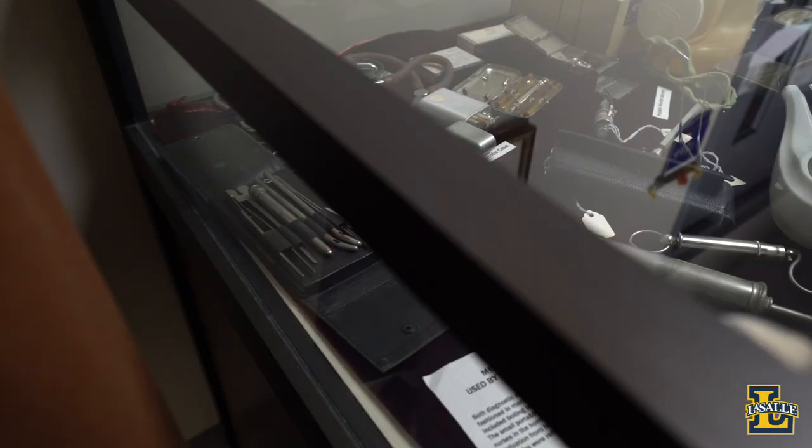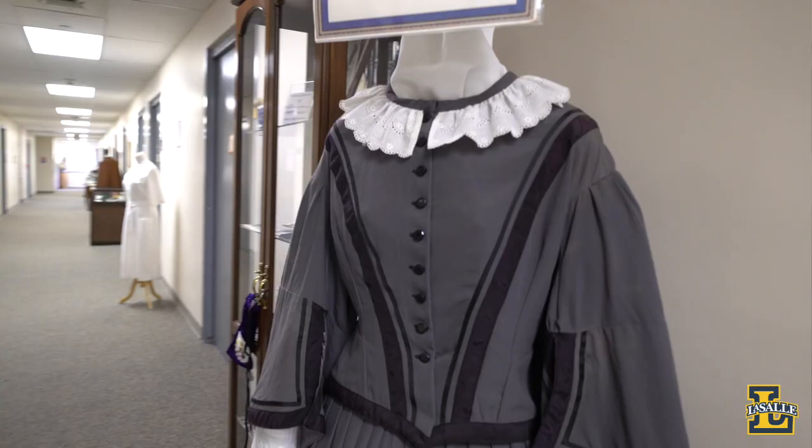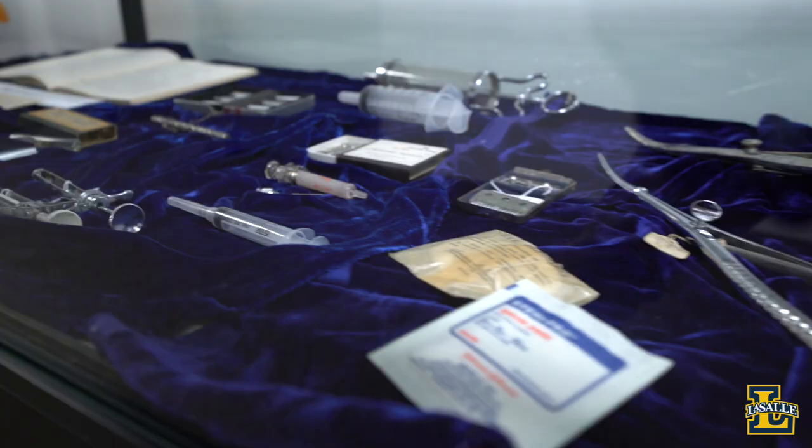You'll notice the halls in St. Benilde are lined with historic artifacts. These items are part of the Museum of Nursing History that came to LaSalle in 2013. Among the collection are framed letters from nursing great Florence Nightingale and a replica of her dress, student ledgers from the turn of the century, and a World War I nursing diary. Additionally, you'll find student health services in the building, staffed by doctors and nurse practitioners to provide for all student health care needs.